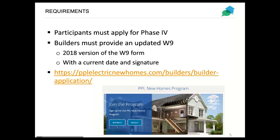All participants must apply again for Phase 4. If you participated in Phase 3, you still need to reapply for the current phase. Most people have already done that, but if you have not, the link is there for signing up and we'll distribute the slides later. We're also asking all builders to provide an updated version of their W-9 on the most current IRS W-9 form, which is 2018, with a current date and signature.